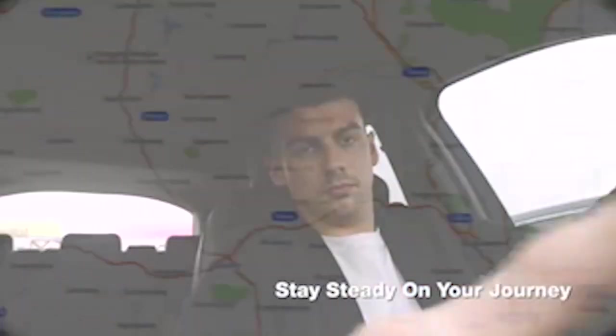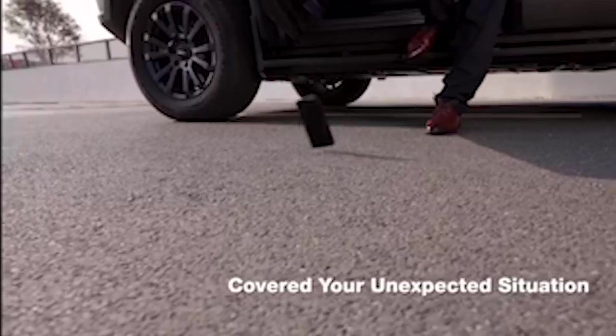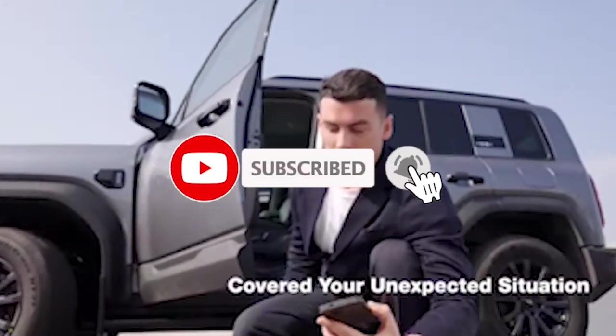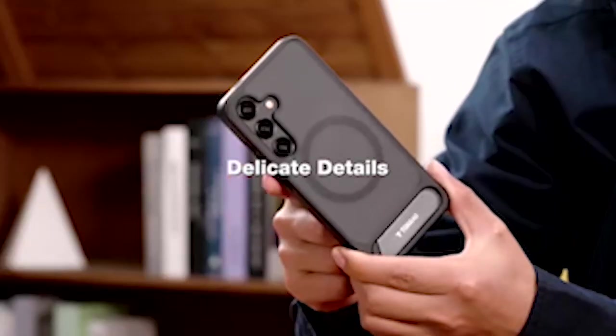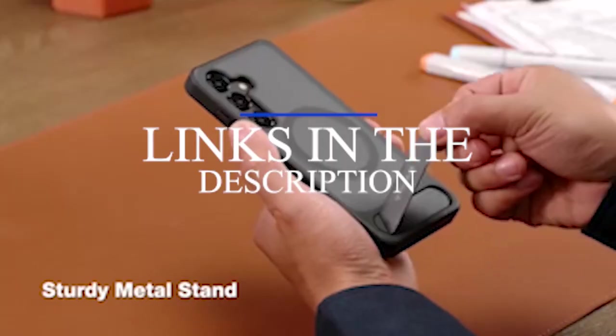Hi, welcome to the All Cases channel. In this video we are going to talk about the top 5 best Samsung Galaxy S24 kickstand cases in 2024. Please subscribe to our channel and press the bell icon for more videos. This list is based on my personal opinion and research, listing them based on quality, features, and pricing. If you want more information and updated pricing on the products mentioned, be sure to check the links in the description below.